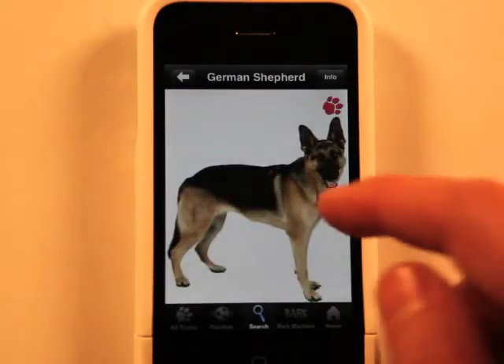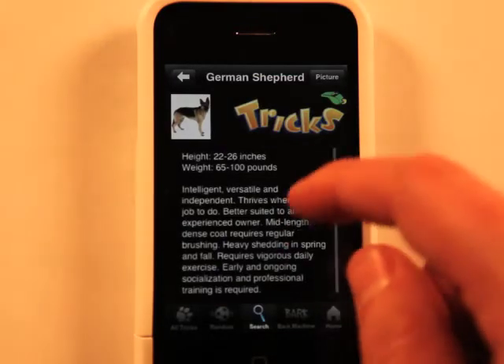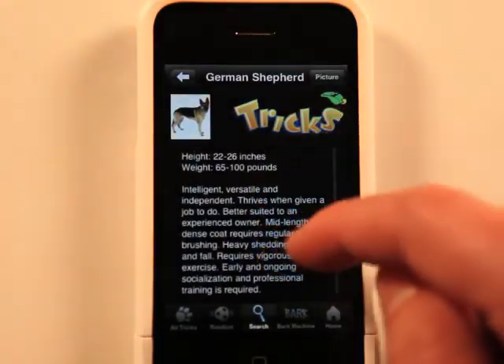You can search by a lot of different things here. German Shepherd — here we've got a picture of a German Shepherd and a little bit of information about the dog.